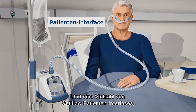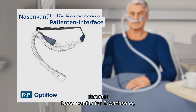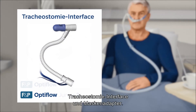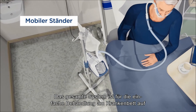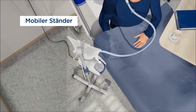And a variety of OptiFlow patient interfaces, including our Adult nasal cannula, Junior nasal cannula, Tracheostomy interface, and mask interface adapter. The whole system is integrated on a mobile pole stand for convenient bedside treatment.